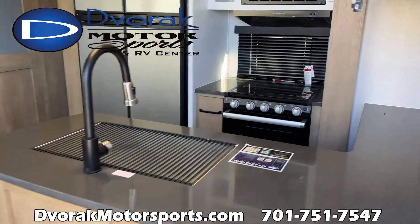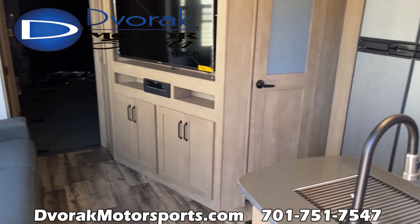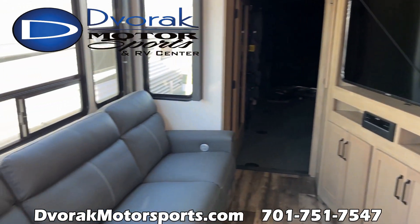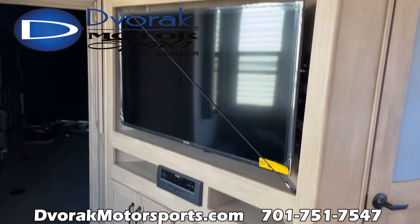Right now this whole camper is actually brightened up with just the solar panels — the batteries are not hooked up, the generator is not running. We've got the nice big couch and the angled TV right there on the display.